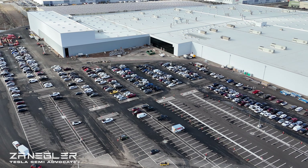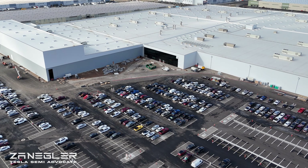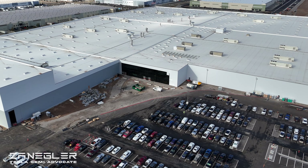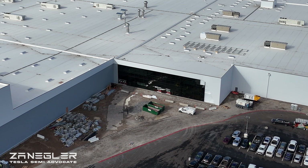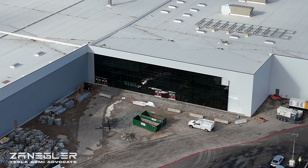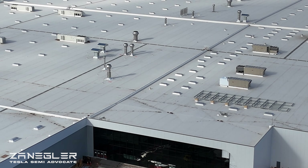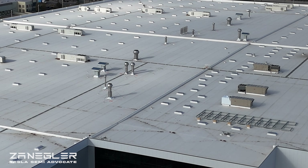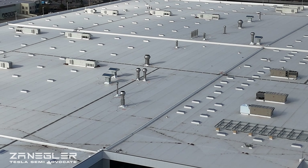Now heading over to Section G, the stamping section. According to my sources — meaning Grok — I asked Grok what company is most likely to be supplying Tesla with stamping equipment, specifically stamping presses large enough to stamp out frames.